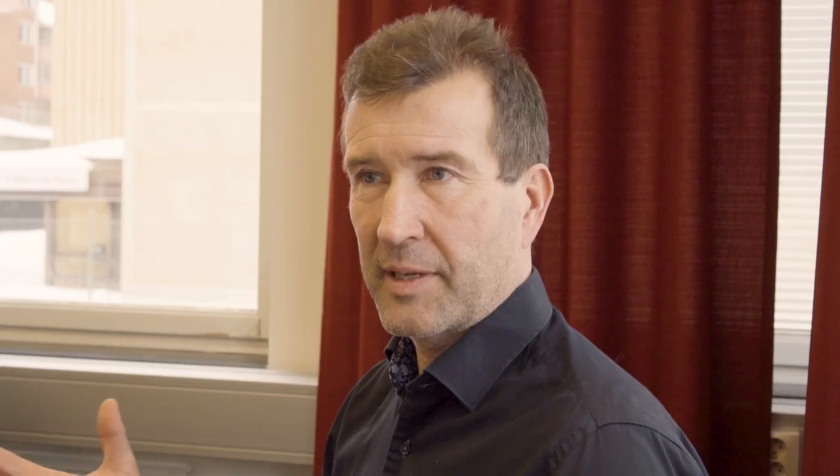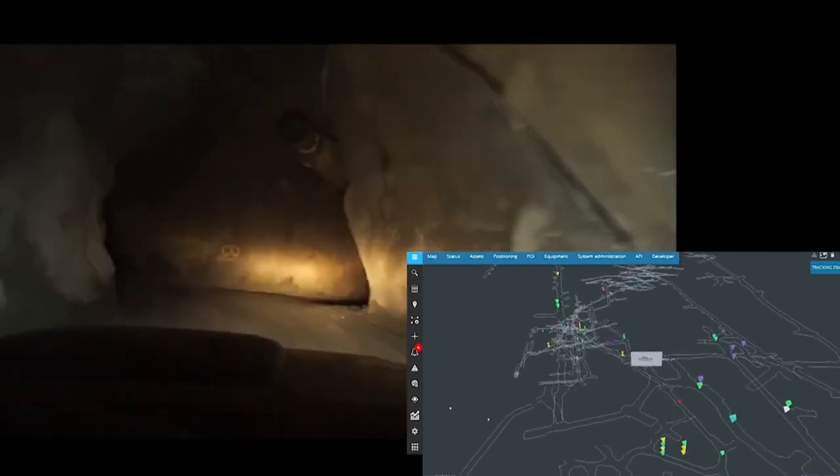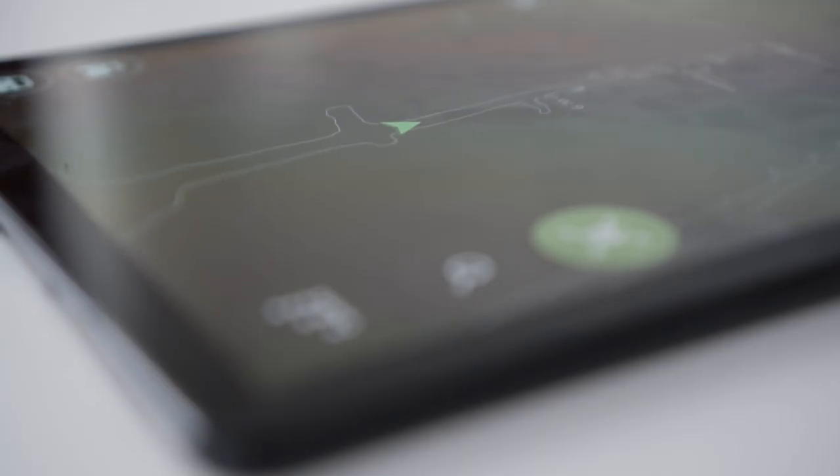Mobilaris already has this Google Maps-like system, the Mobilaris Mining Intelligence, where you can find things in the mine — people and vehicles. So what we're adding is assets marked with an RFID tag. By adding this feature, we bring in something new that they can actually sell.